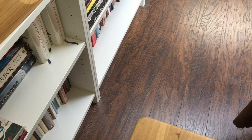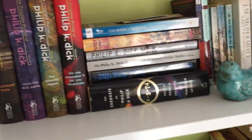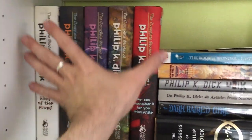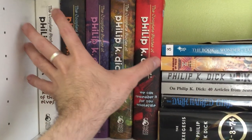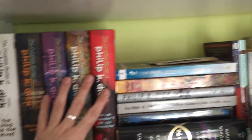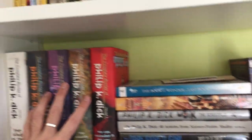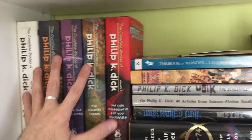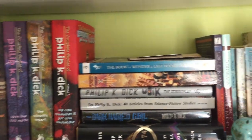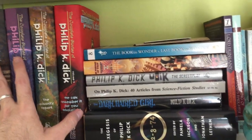That is the first shelf of Philip K. Dick. On the next shelf down, we have the Subterranean series of the complete short stories — so this is every short story, I believe in chronological order. I'm not the biggest fan of Dick's short stories; I definitely prefer his novels, but some of them are quite good, of course.